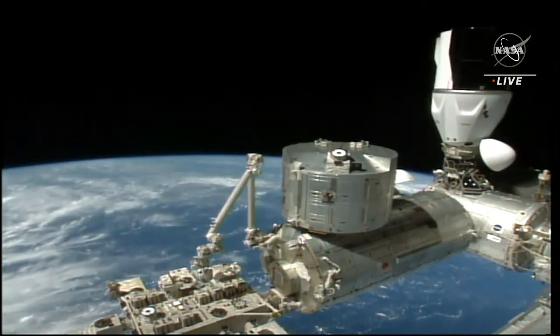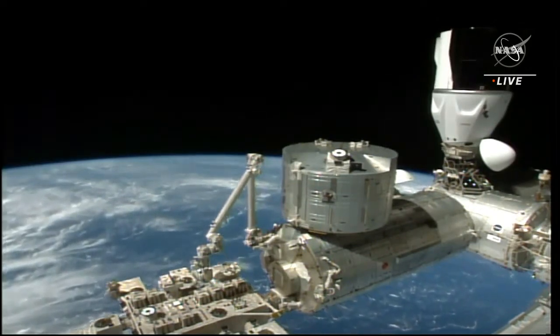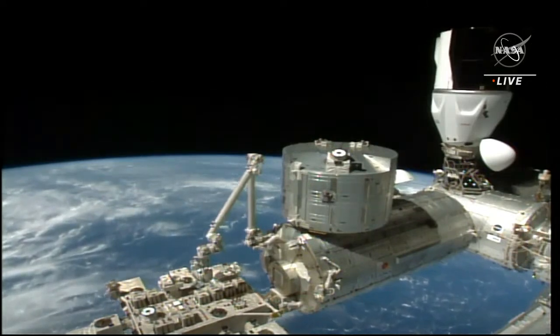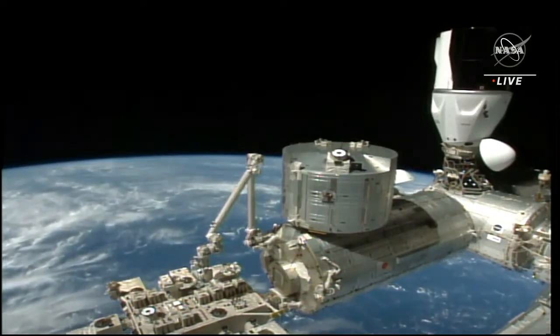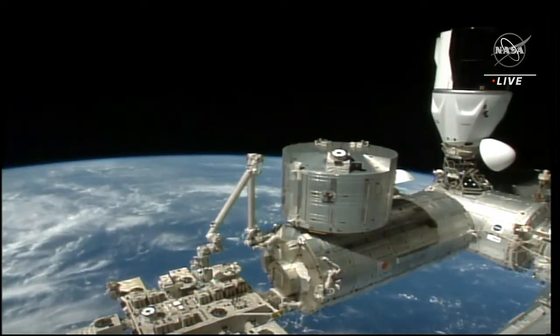Those procedures will take just a few minutes — about five minutes for the undocking procedure. If you look now, a beautiful view of Crew Dragon and the International Space Station as they are flying 260 statute miles over the Maldives, traveling at over 17,000 miles per hour.